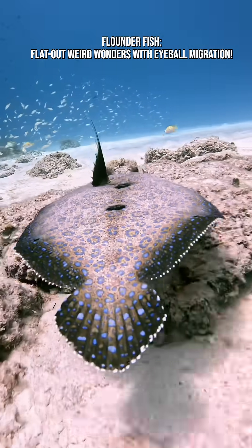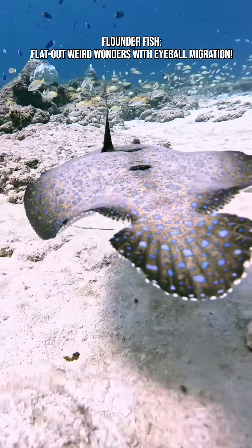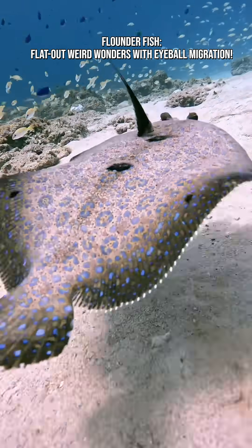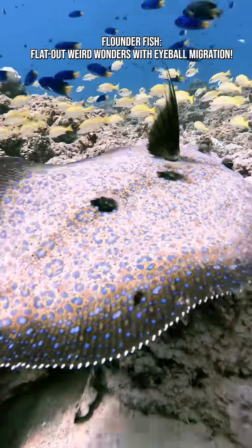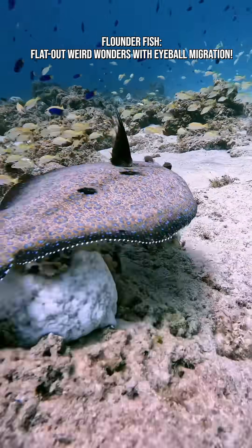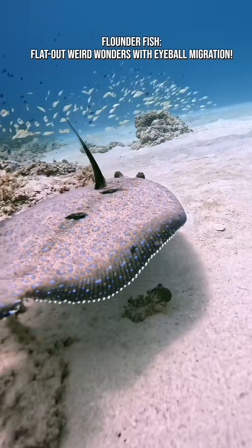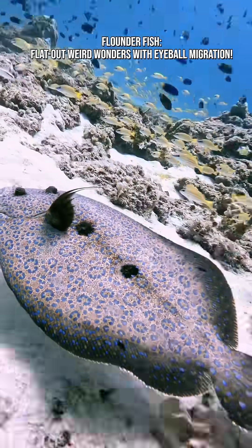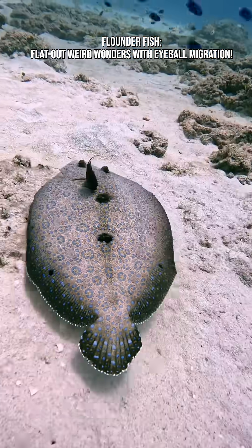Here are some fun and weird facts about them. They lay thousands to millions of eggs, depending on species. Some flatfish, like halibut, can weigh over 300 kilograms — 660 pounds. They can remain camouflaged even after death for a short time because pigment cells react automatically. Their off-center eyes give them a wide 360-degree field of vision on the seafloor. Flounders are amazing.